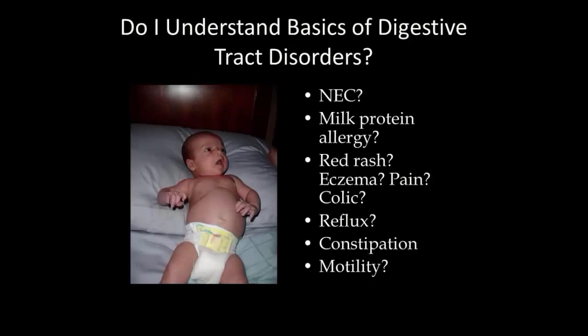Do you understand the basics of digestive tract disorders? If you have a preemie, do you know what necrotizing enterocolitis is? Do you know what remaining colon the child has? Do you understand milk protein allergy and what that means? What formula changes are needed? What signs to look for? Red rash and eczema, constipation, pain symptoms — these things in infancy can all point to a problem with milk protein. This is when you need your dietician and your peds GI to start your treatment program.